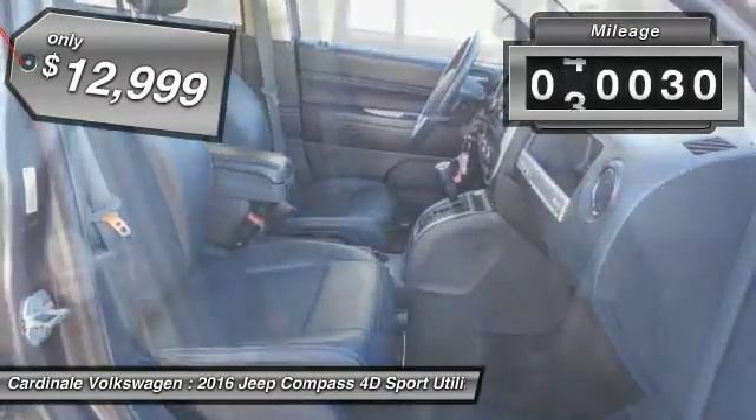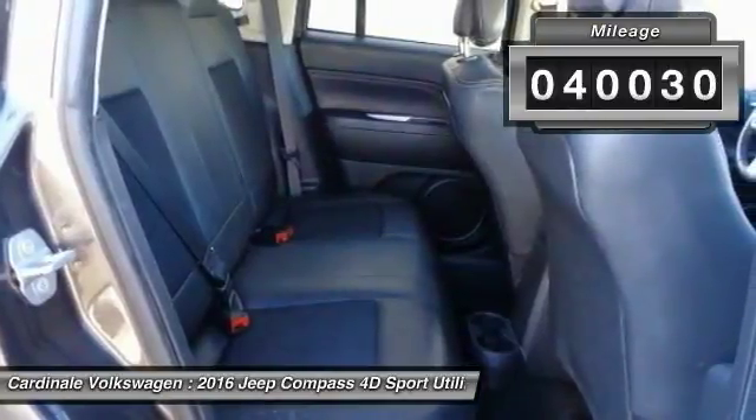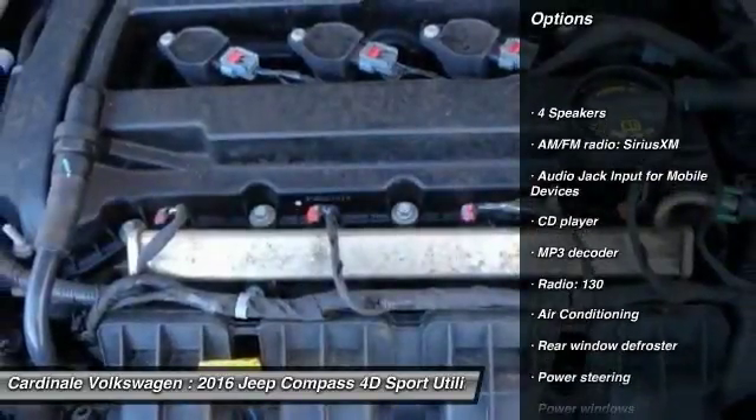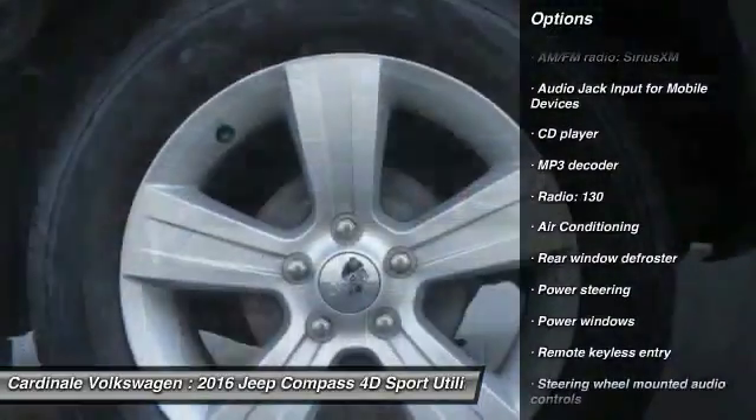This vehicle has less than 45,000 miles. Here are some of this vehicle's great options: traction control, dual airbags, air conditioning, power steering, alloy wheels.